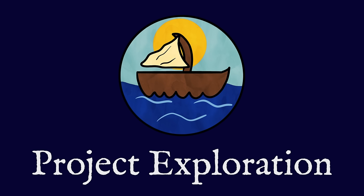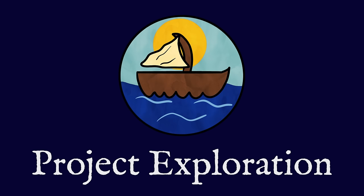This video is part of a collaboration with several other YouTube channels called Project Exploration. If you are interested in exploration and discovery, you can check out the other videos in the description or at the end of this video. Also, a quick thank you to our channel friend Atlas Altera for letting me use his map for this episode.